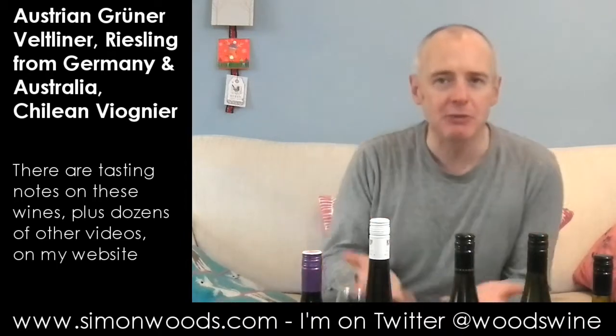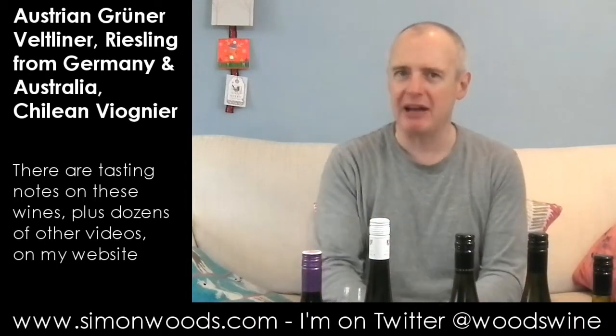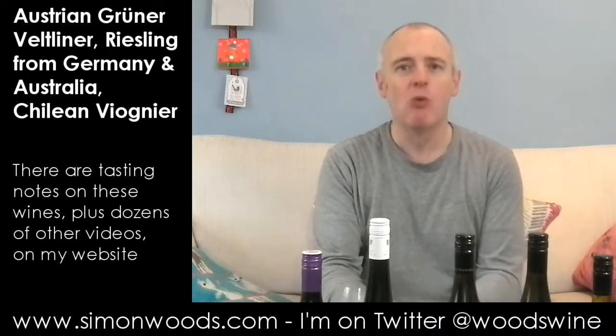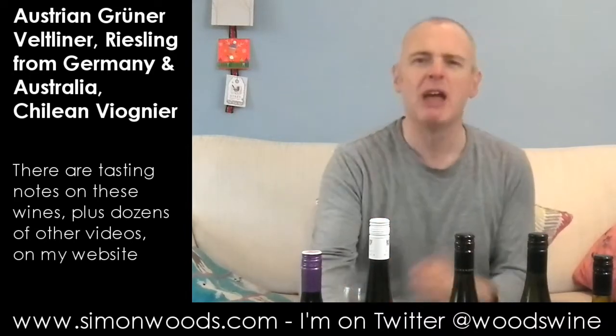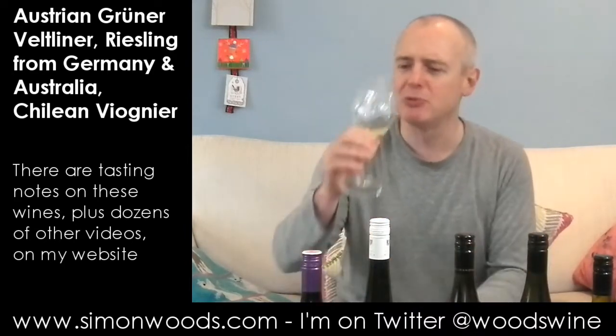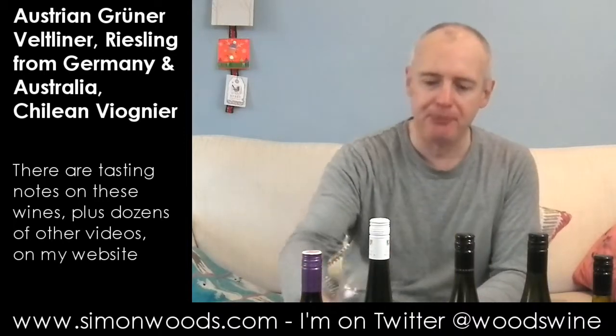Sometimes people talk about lentils in Grüner Veltliner — I don't get any of that character here. But it's one of those classic rich but dry wines. Bring on the roast chicken, ideally with a shaving of truffles. If you can't have that, morel mushrooms. Good.